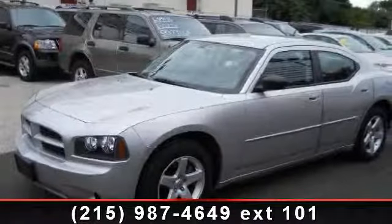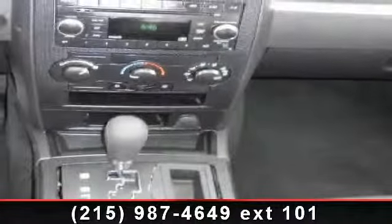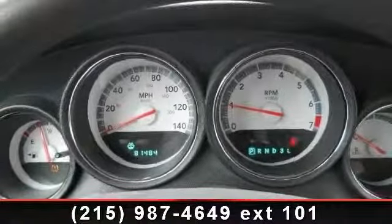Imagine yourself in this 2008 Dodge Charger SE. If you are looking for an automobile with great features, look no further. This vehicle comes with a reliable six-cylinder engine, connected to a smooth shifting automatic transmission.